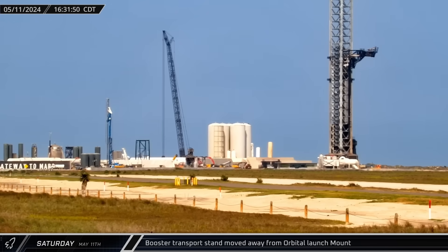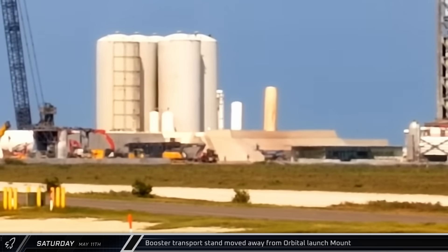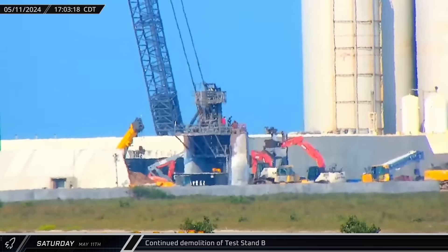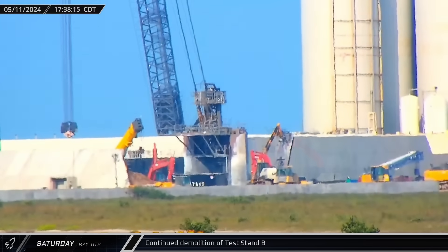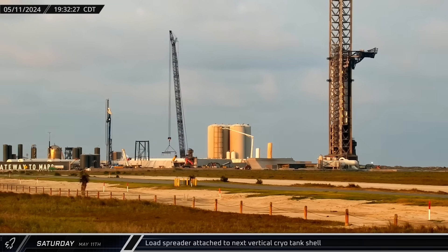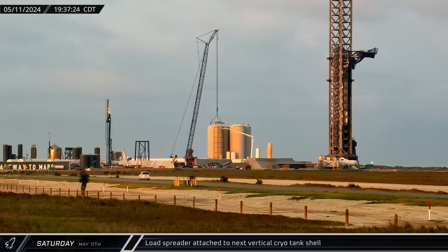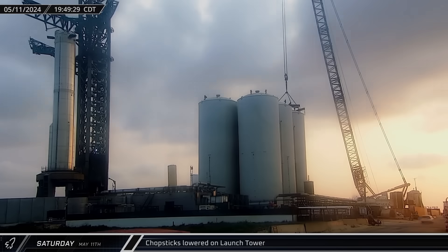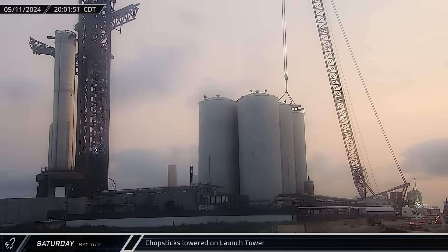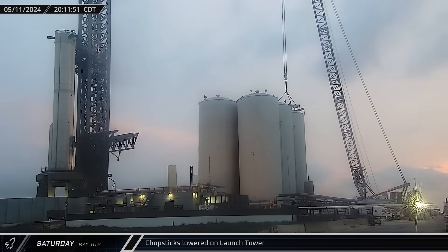With Booster 11 once again secured to the launch mount, its transport stand was moved across the pad to the area formerly occupied by Test Stand A. Over at Test Stand B, demolition crews continued to tear down the infrastructure with heavy equipment pulling down the stand's deck and supporting columns. That evening, the LR-11000 picked up the 12-meter load spreader, which was connected to the top of the next cryo shell ahead of scrapping. Around that same time, the chopsticks released Booster 11, raised above the rocket, rotated back over, and lowered to the base of the tower, as the ship quick disconnect arm was swung back in.